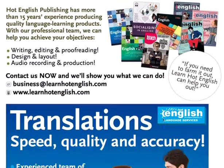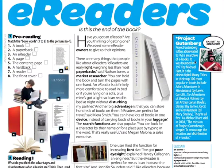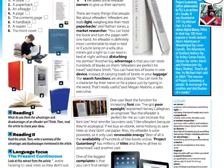That's why I don't really like this stuff too much. But anyway, Project Gutenberg is an archive of e-books. It was founded in 1971 by Michael Hart — it is the oldest digital library. Titles in their top 100 most popular e-books include Alice's Adventures in Wonderland, Adventures of Sherlock Holmes, Ulysses, and Frankenstein. They're all free. As Michael Hart said in 2004, 'The mission of Project Gutenberg is simple: to encourage the creation and distribution of e-books.'